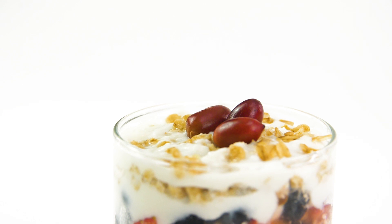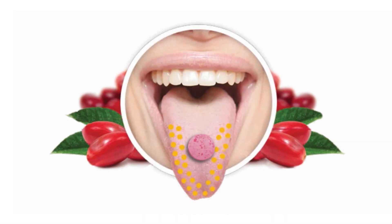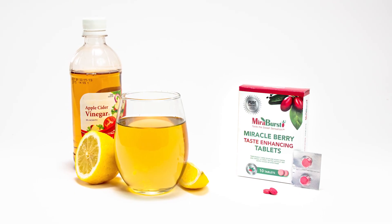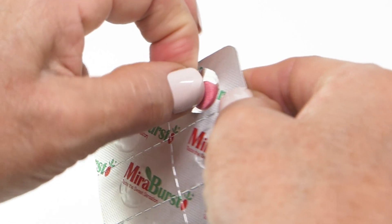This unique super fruit contains an active substance called Miraculin. Miraculin supercharges the sweet receptors on the tongue and temporarily turns all sour and acidic foods, fruits, and drinks into sweet tasting for up to 60 minutes without any added sugar or sweetener.